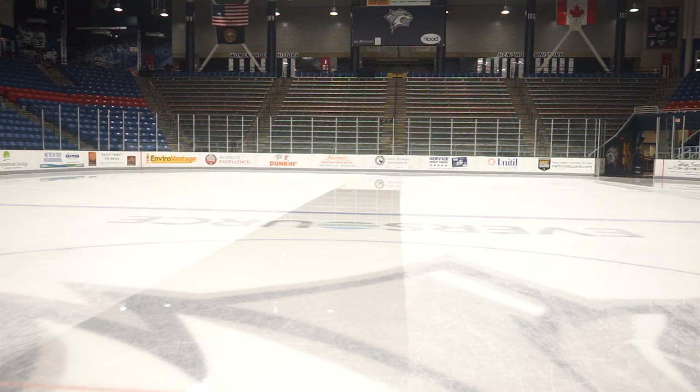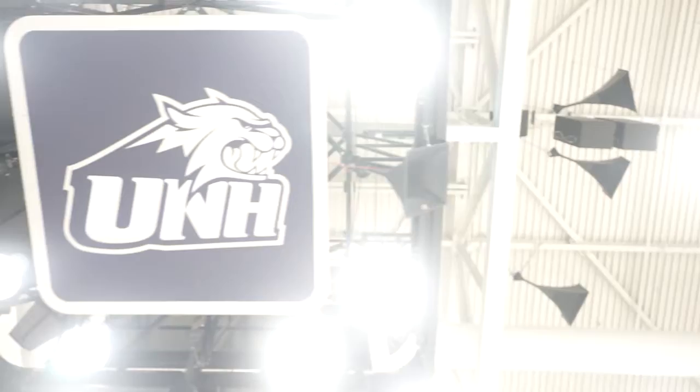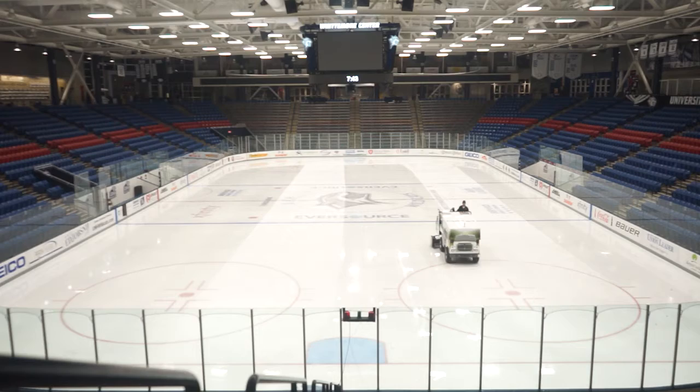My favorite part of the job is definitely being a part of the inner workings of UNH athletics and UNH games, because honestly there's a lot that goes into it. I like being part of the team that makes it happen and basically just watching UNH play. My least favorite part would probably be when I get stuck with the fish, because usually it's pretty smelly and I have to pick that up — but it's still a good time to be out there on the ice.